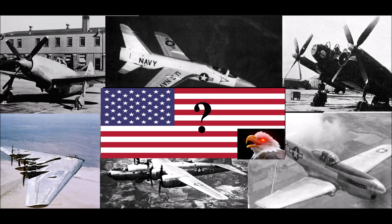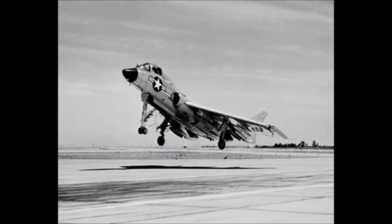Hello and welcome back to 10 American aircraft I want to see in War Thunder. Today we will take a look at the top 5 spots, and we will start right away with the Vought F7U-3M Cutlass.